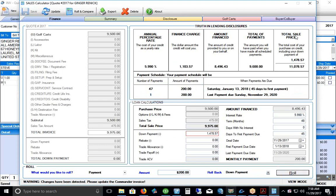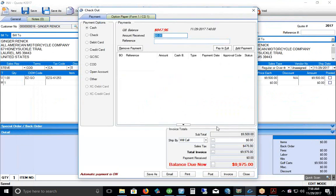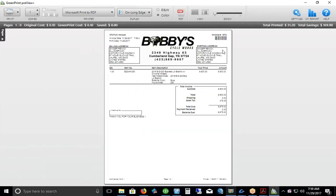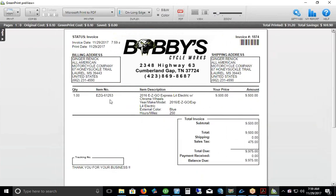After saving the numbers and exiting the financing calculator, to conclude the sale of this stocked cart to Ginger Rennick, we go to the checkout window. The sale price is $9,975. Since a finance company is paying it, we select 'Open Account' and generate a ticket with a balance due — waiting for the finance company.